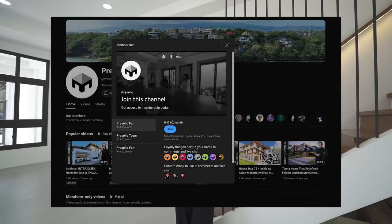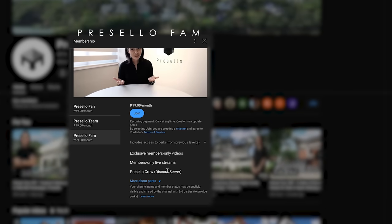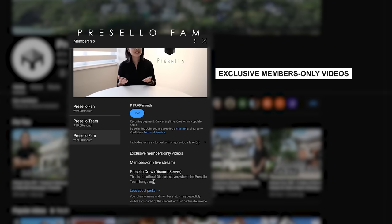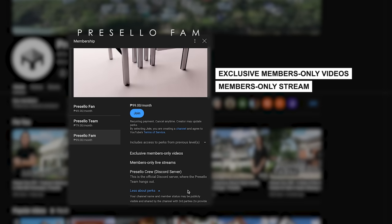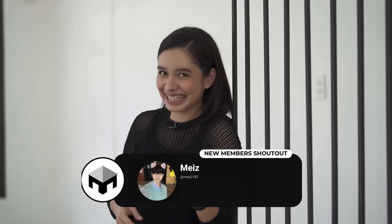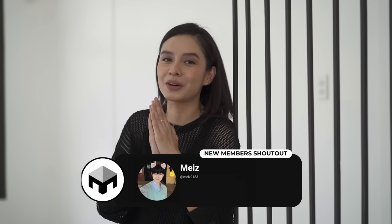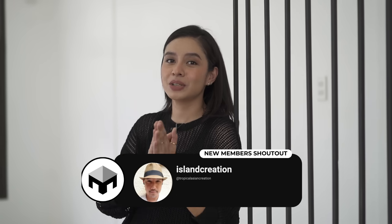Just a reminder: we have a YouTube membership channel with three tiers — Presello Fan, Presello Team, and Presello Fam. The top tier gives you exclusive access to membership-only videos, shoutouts, and exclusive hangouts on Discord where you and the team can chat in real time and even watch premieres together. Shoutout to new members Maze and Island Creations!